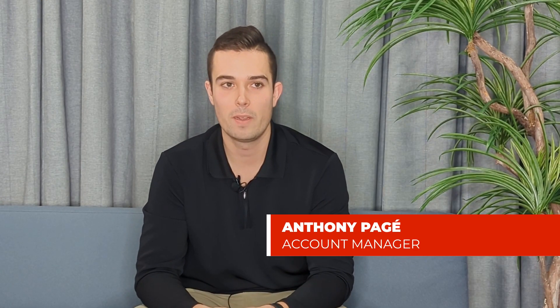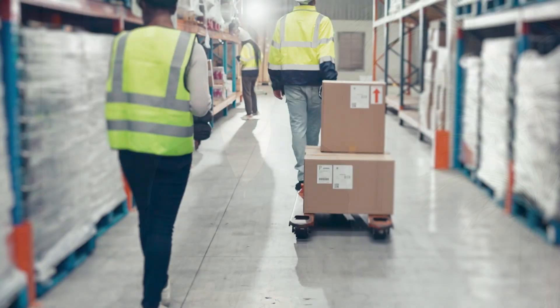Hi everyone, I'm Anthony and I'm here to talk about Epicor Profit 21. So what is Epicor Profit 21? It's one of the leading ERP software for the distribution industry, packed with functionalities specifically tailored to distributors.